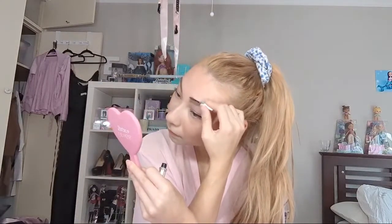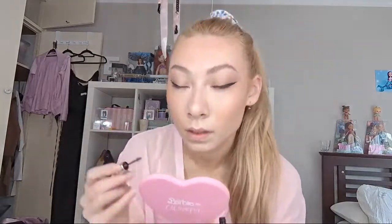Next I'm going in with the Benefit Gimme Brow — look how small it is, it's like a little baby. I'm just going to run this through my brows to keep them in place, and then that'll be it for brows. The shade I have is 3 and it works well for my brow colour. I first brush all the hairs up and then flatten them down to give my brows a bit of an angled look — I want them flatter rather than curved, but not dead flat.